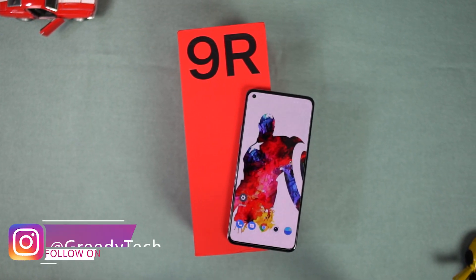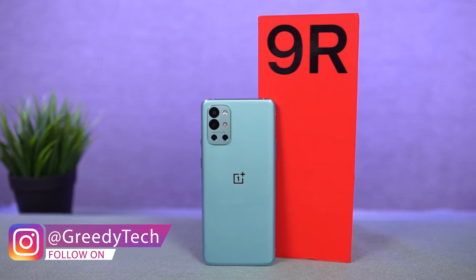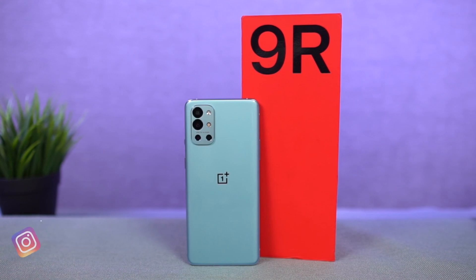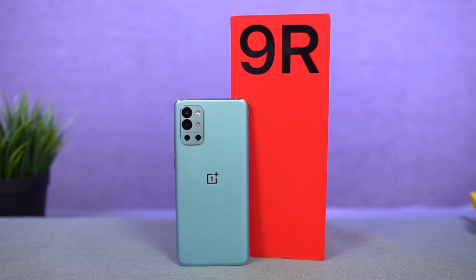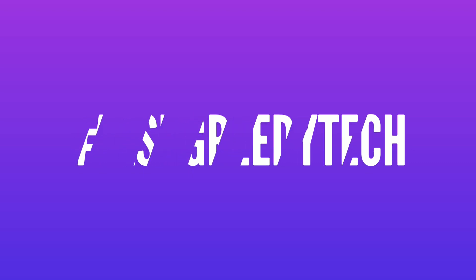So guys, these are all the best features. If I missed out on anything important, do let me know by commenting below this video. If you're planning to buy this phone, use the link in the description — it always helps the channel. If you want us to make any specific video, tweet out to us with the hashtag AskGreedyTech on Twitter and we will try to make it as soon as possible. I'm Nikhil from Greedy Tech signing off — have a nice day.